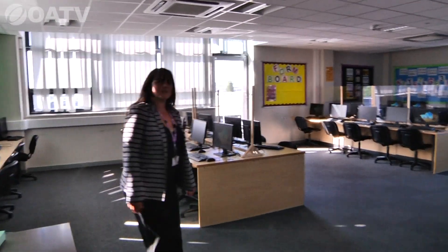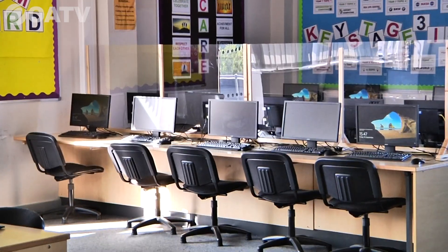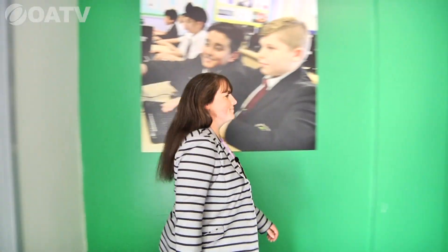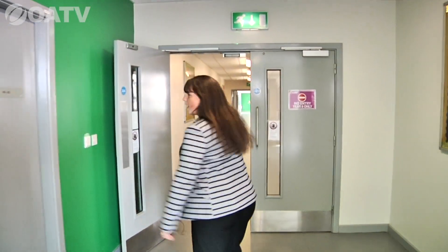My name is Mrs. Tillotson and I'm going to show you around the humanities faculty, with a little stop-off in an ICT room first. This is one of our ICT facilities — we teach ICT and computer studies in here. Children love it; it's a lovely open space. Moving along, there's another ICT room as well.